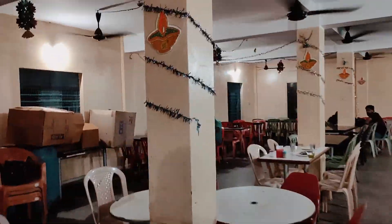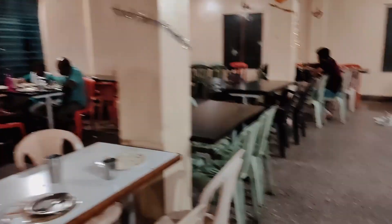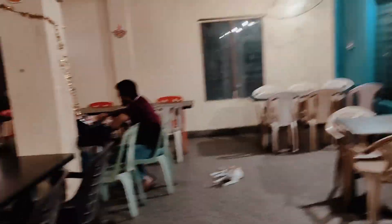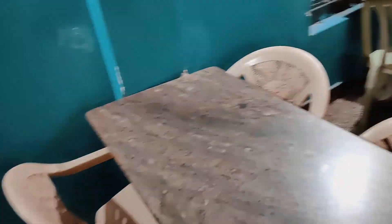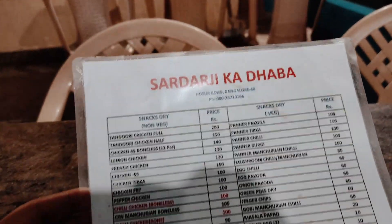This is the starting of the platform. This is the house. We choose a table here. This is the menu.